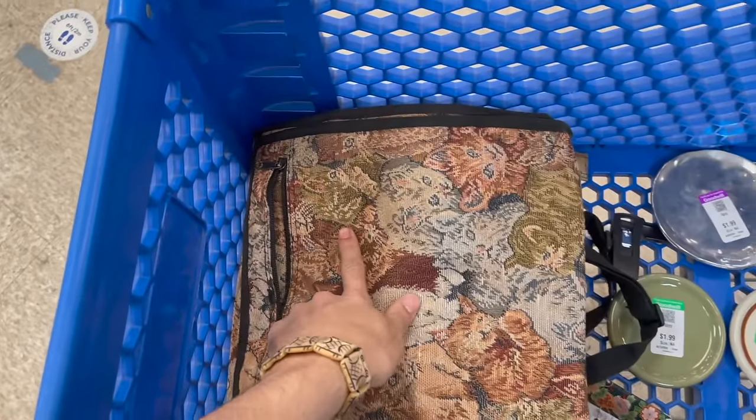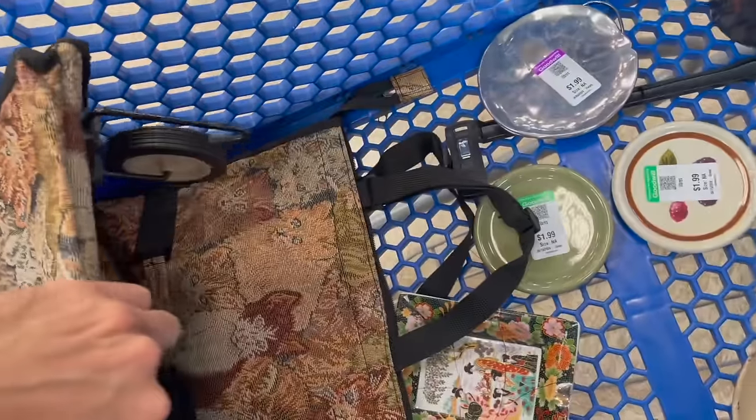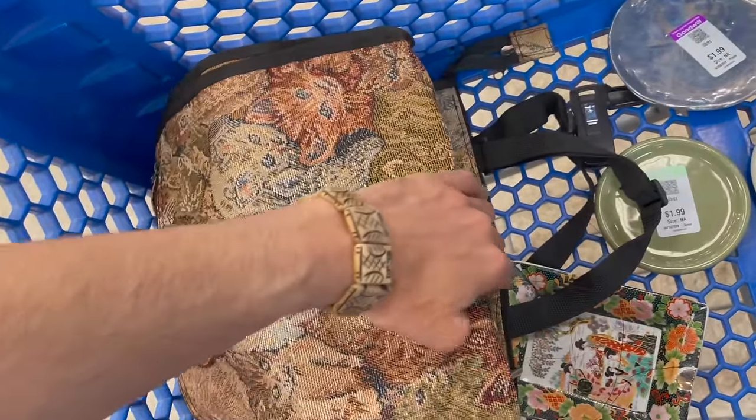I'm thinking like 30 — I'll list it for 32, maybe 36 dollars.